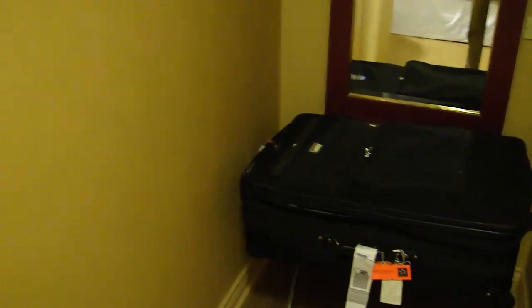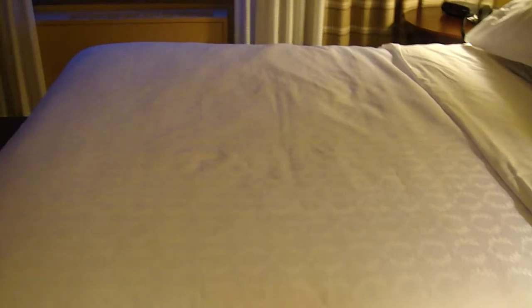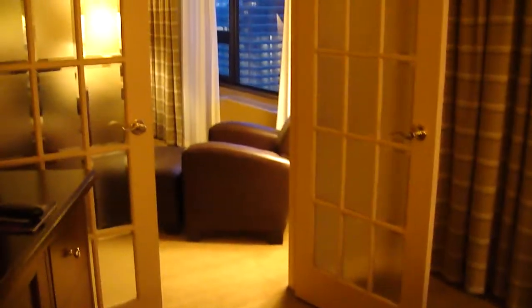One of the distinct things about this room is that there's a baggage storage area along with a mirror where you can store your suitcase. So this is room 3728, a one-bedroom suite at the Sheraton Centre in Toronto.